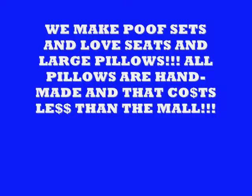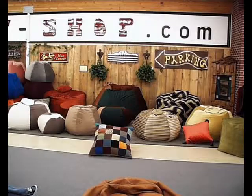All pillows are handmade and that costs less than at the mall. Come on in and try the different styles, try the different fillings, and we'll show you what everything is all about.